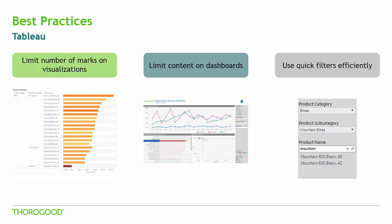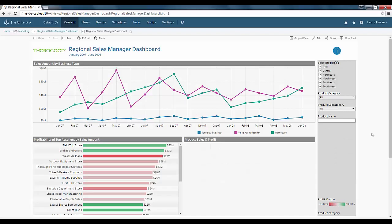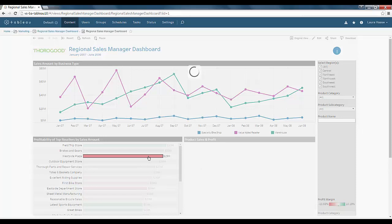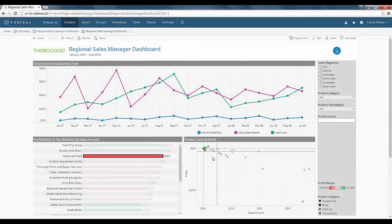Let's jump into Tableau to see what some of these best practices look like in action. This is my regional sales dashboard published to and accessed from Tableau Server version 10.0. Only two visualizations are shown upon initial load. When I click on the bottom left visualization, a third visualization is populated — a scatter plot showing individual product sales and profit. The use of this filter action limits the number of marks in the scatter plot by only showing product sales for individual resellers, and my other two visuals have a reasonable number of marks, which helps the dashboard render quickly.